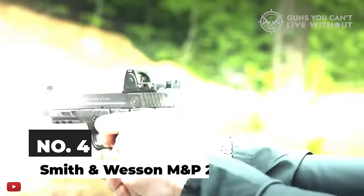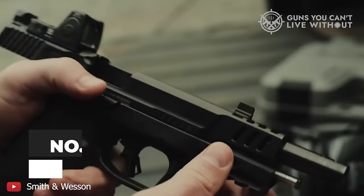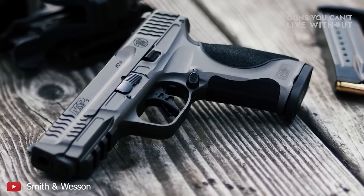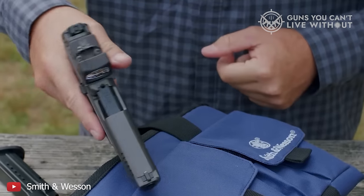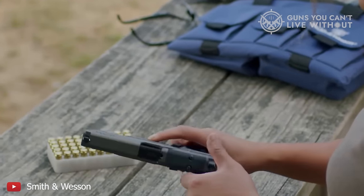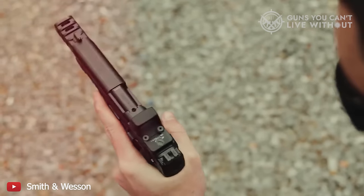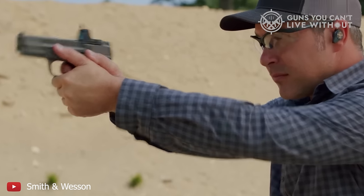Number 4: Smith & Wesson M&P 2.0. The Smith & Wesson M&P 2.0 offers a modern, American-crafted polymer handgun at a cost that undercuts many competitors. The grip's angle and texture are especially noteworthy features. A distinctive feature is its factory-installed steel sights, which are not always common in similar pistols. The main limitation is its somewhat unusual trigger; however, its lower price point leaves room in your budget for purchasing an aftermarket trigger if desired.